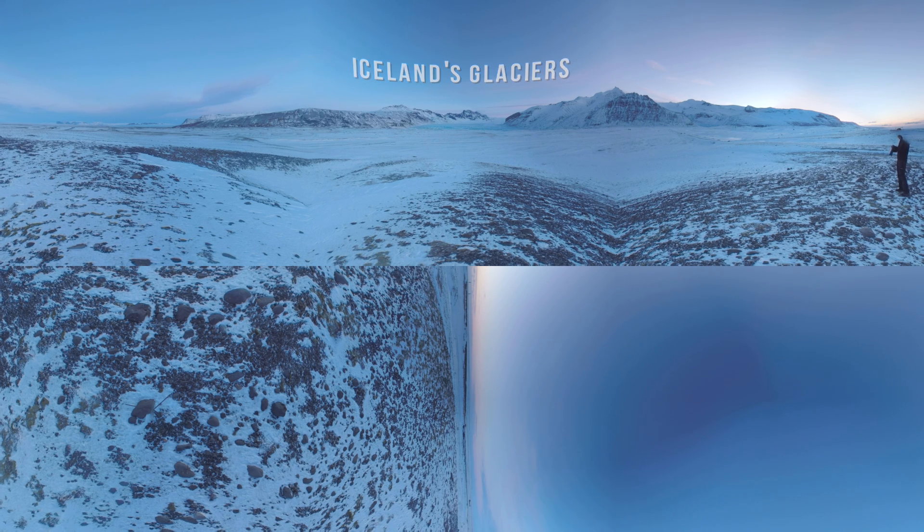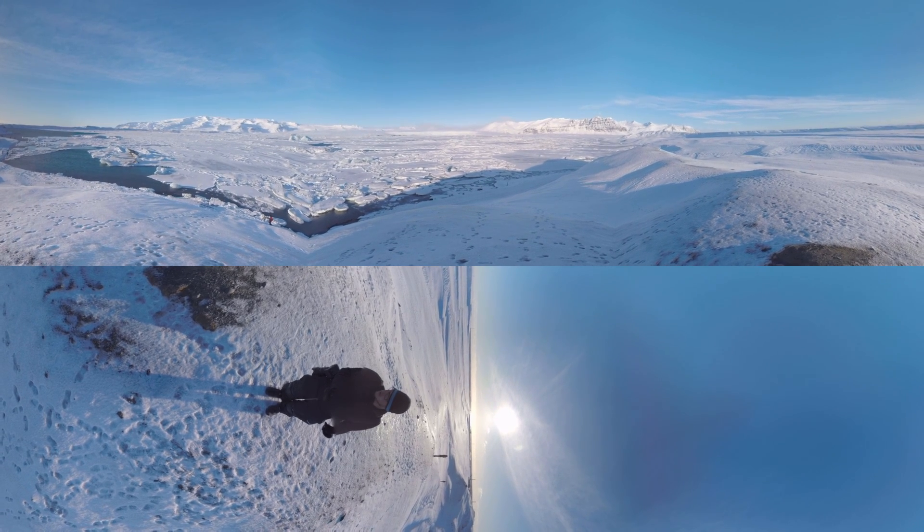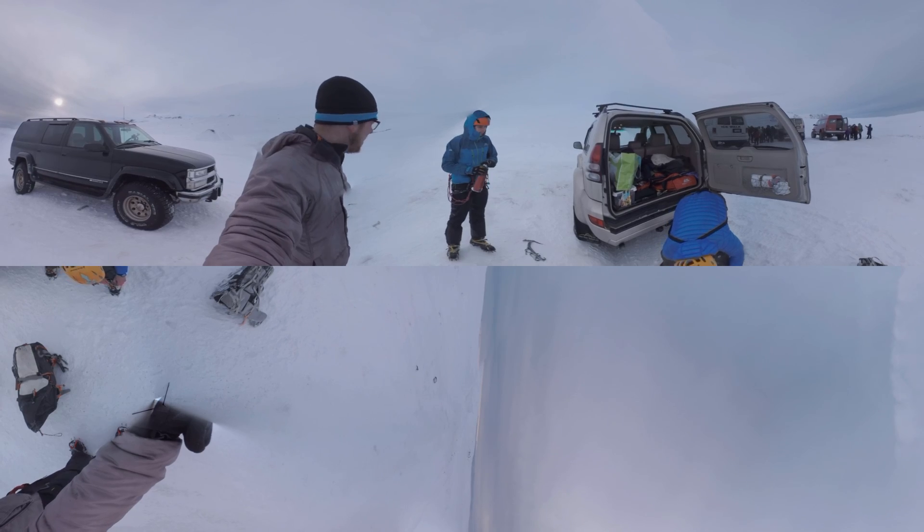Iceland gives us some of the most recognizable and breathtaking images of nature, nestled in the North Atlantic Ocean between Greenland and Norway. When it comes to climate change, Iceland is a near perfect laboratory for scientists like Berger Einarsson of the Icelandic Met Office.